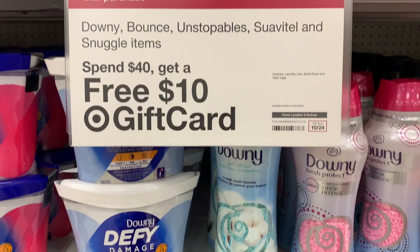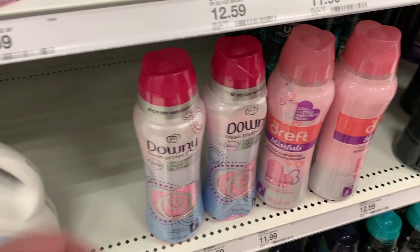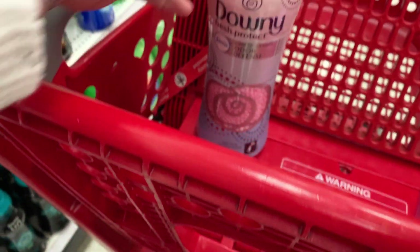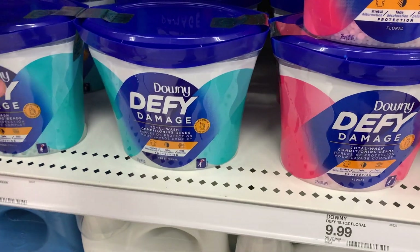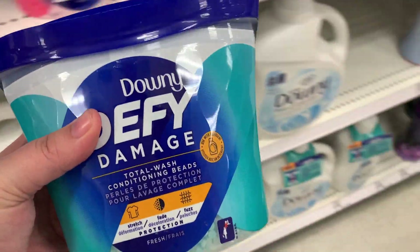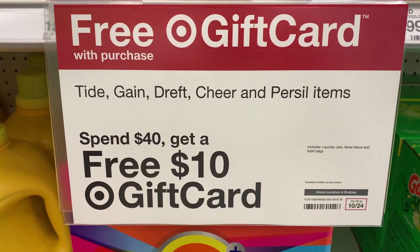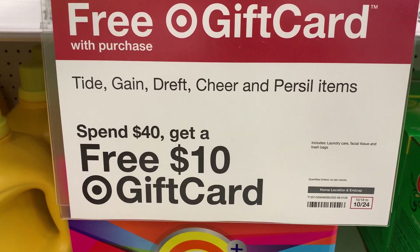You'll notice these signs are grouped by brand, so it's not just Downy, Bounce, and Unstoppables — Suavitel and Snuggle items are included too. The first thing I'm going to grab is the Downy Fresh Protect beads; they're not Unstoppables but they're similar, at $12.49 each. Then I'm going to grab these Downy Defy Damage beads, which are $9.99 — there is also an $11.99 package available.